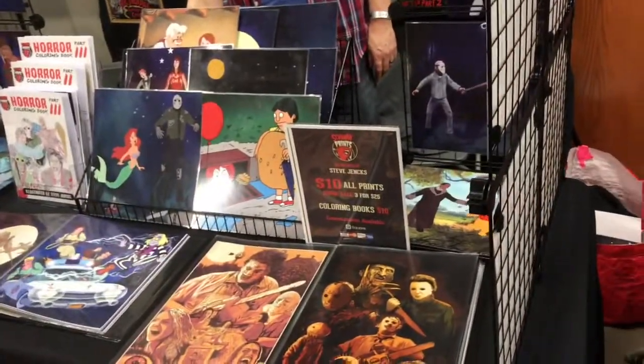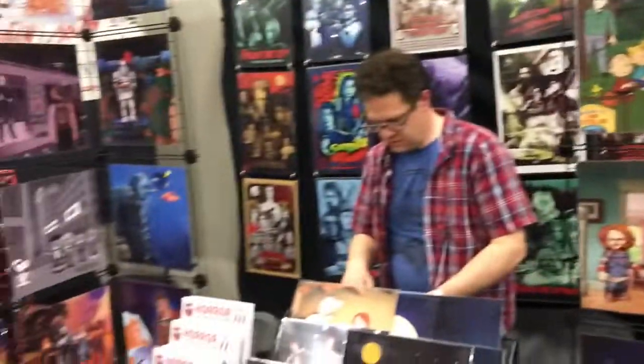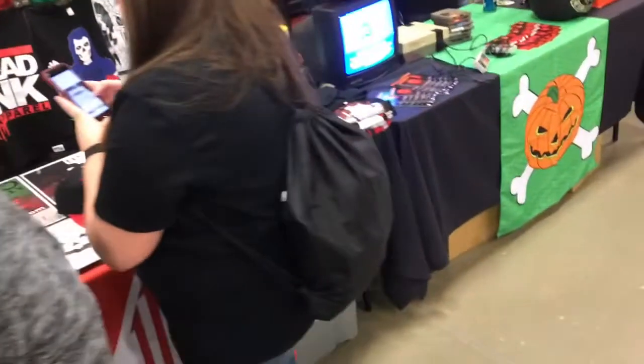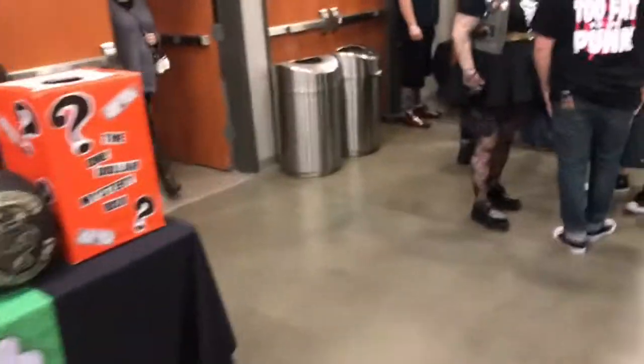Alright, we just bought three prints. I'm going to go check out his website — he's got some really cool stuff. She got the Woody with the Chucky. I got the Woody with Charlie Brown. I got the Michael Myers with Charlie Brown. I told myself I wouldn't buy any more prints because I don't have the wall space, but it's just too much fun. Those were too good.